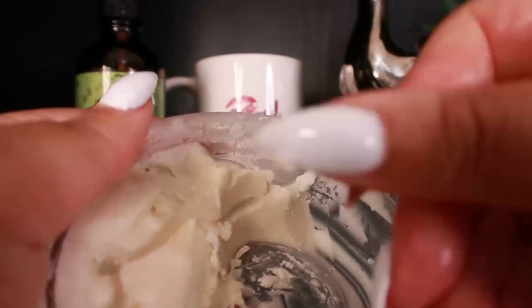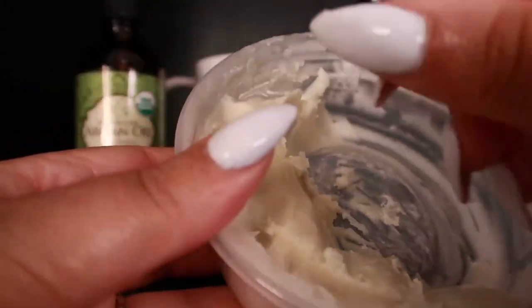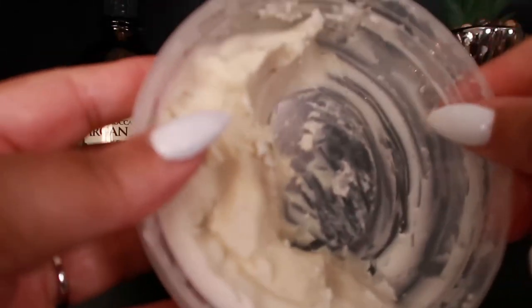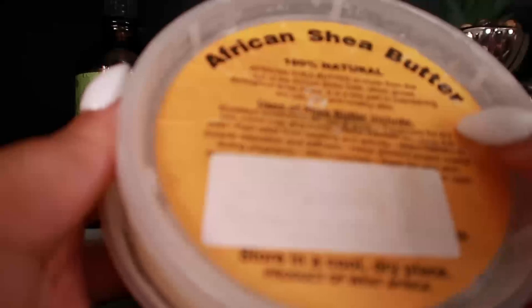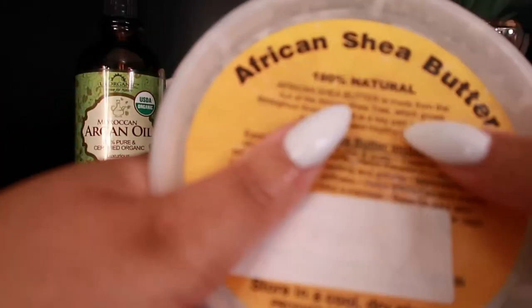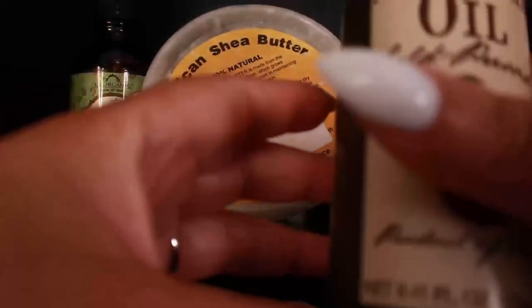Shea butter provides maximum natural moisturizing. It relieves the symptoms of eczema and similar skin conditions, moisturizes dry and cracked skin, boosts collagen, and fades scars and stretch marks. It will not clog your pores, so it's the number one natural choice to moisturize skin affected by acne or occasional breakouts.